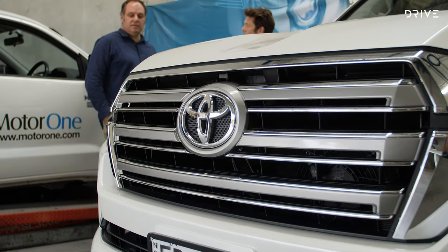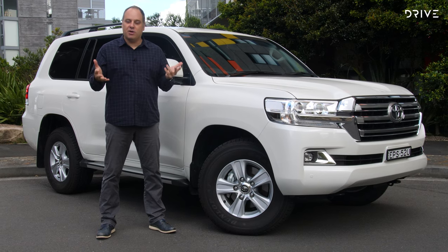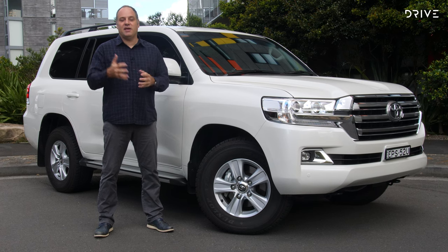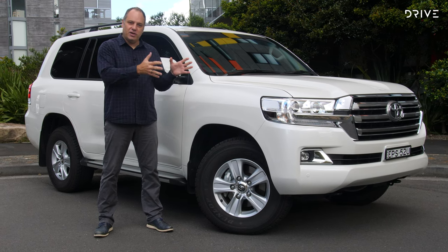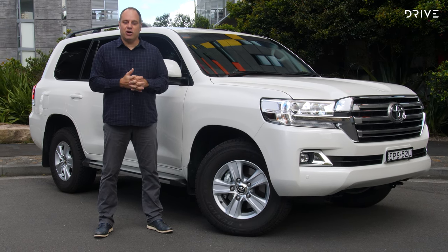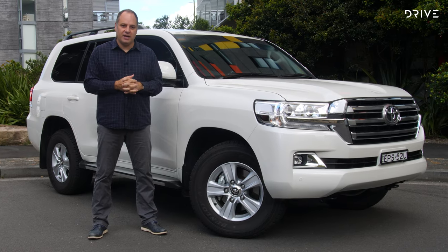The other thing I would always recommend is that you go to a reputable outlet. We spoke to the guys at Motor One Group because they've been around for years, they're experienced, and they know what they're doing. If you've got a really expensive car, you don't want to be putting it in the hands of people who don't know what they're doing, so make sure you do your research and go to a reputable outlet.